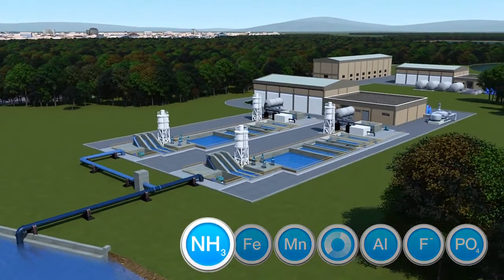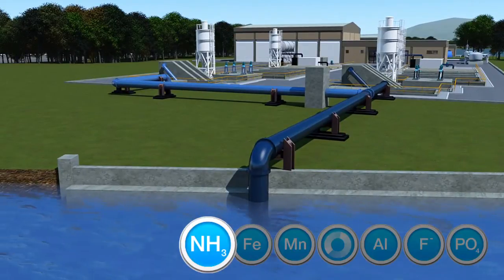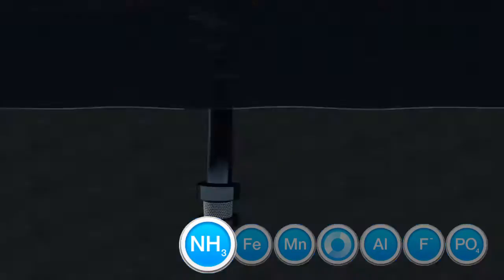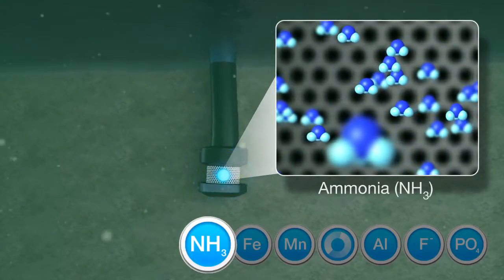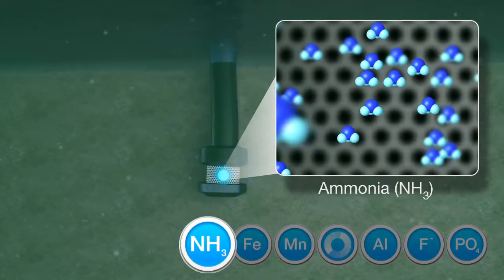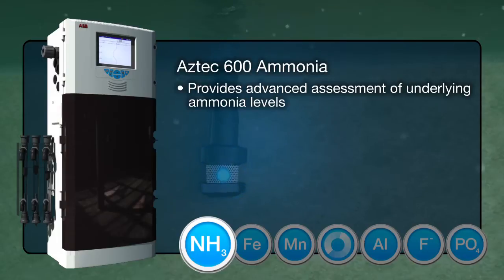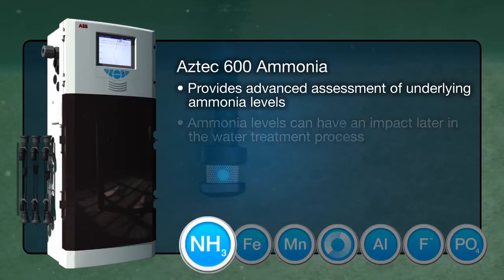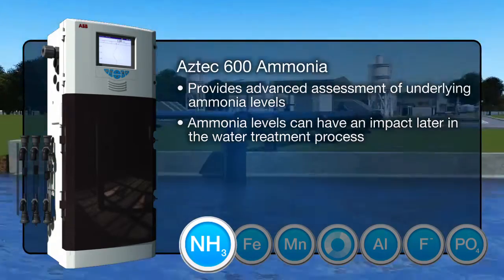Excessive ammonia levels in water can lead to the formation of nitrites. In excessive quantities, nitrites can pose a risk to human health, particularly young infants. The level of ammonia in potable water must therefore be closely controlled. Sampling at the river using the Aztec 600 ammonia analyzer provides an advanced assessment of underlying ammonia levels, which can have an impact on the water treatment process, particularly at the chlorination stage.